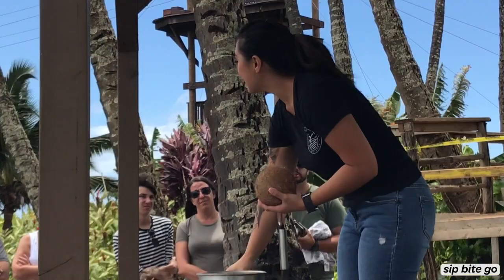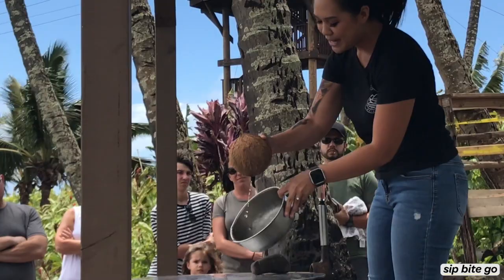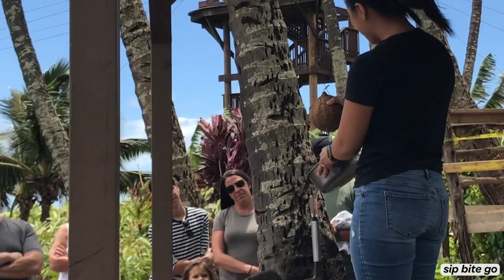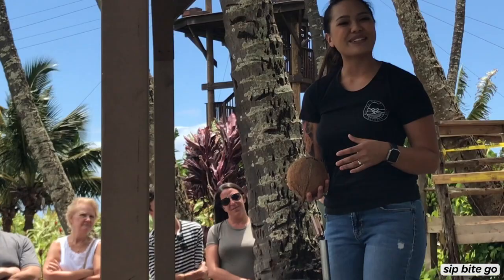A lot of people get confused with the liquid on the inside for being coconut milk, because it does come out a bit cloudy white, but it is coconut water. Coconut water is drinkable at any stage — whether it's from the green stage, the gold stage, or the brown stage. But if you drink it at the brown stage like this, it can actually have a laxative effect. So if you ever drink from a brown coconut, make sure you drink it near a bathroom — it's going to give you a little surprise about 15 minutes later.